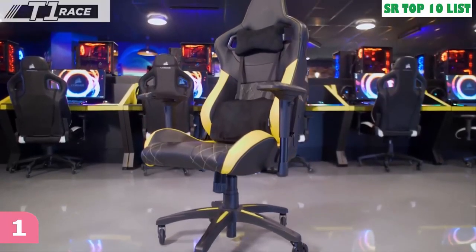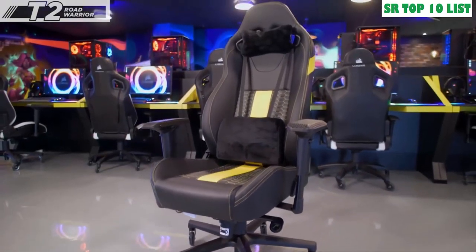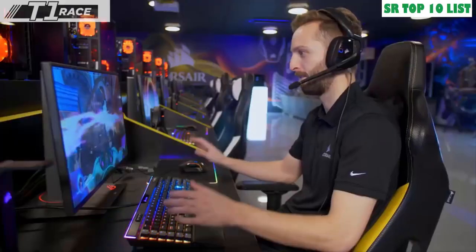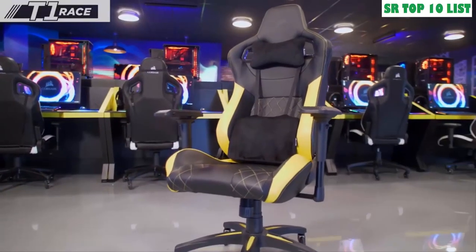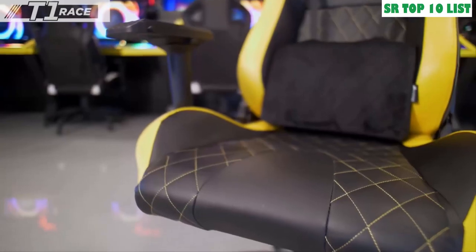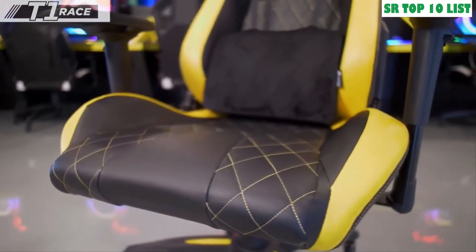Corsair now offers two different chairs: the new T1 2018 Race and the T2 Road Warrior. No matter your style, we've got the chair for you. The Corsair T1 Race is built with race-inspired support in mind, combined with the highest quality materials for a professional gaming experience. It features a steel skeleton with a dense foam cushion providing strength, durability and comfort.